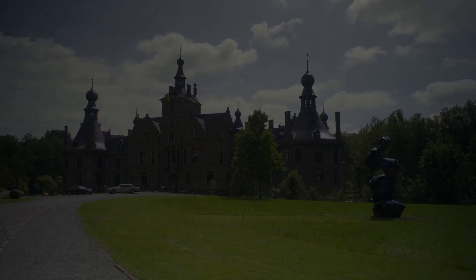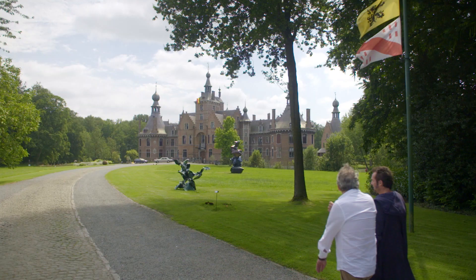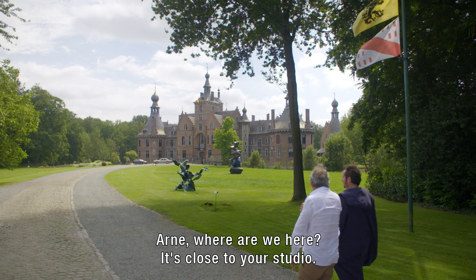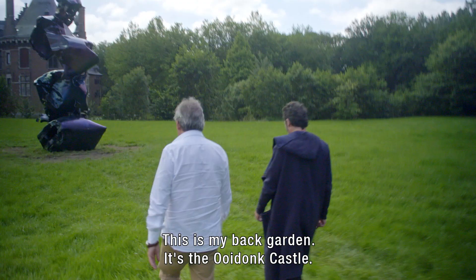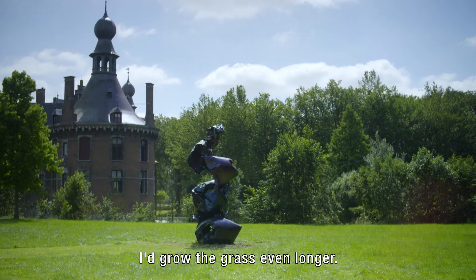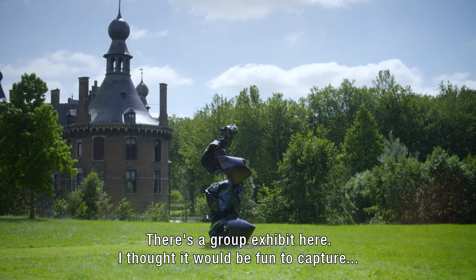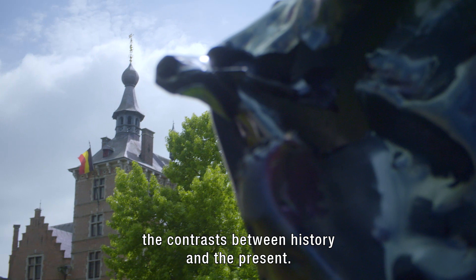Arne shows Iñez a castle not far from his house. In the garden of this castle, one of his works is temporarily displayed. This is the castle of Ooydonk. It's a group exhibition, and Arne found it nice to have the contrast between history and the present day — between the castle and the work.